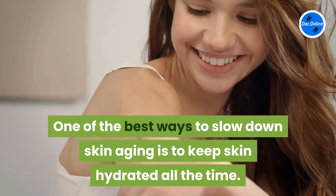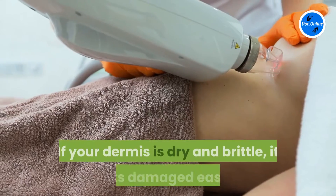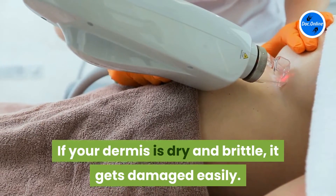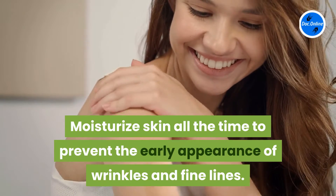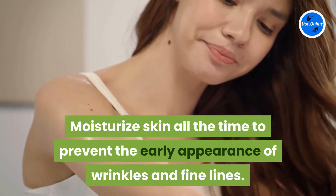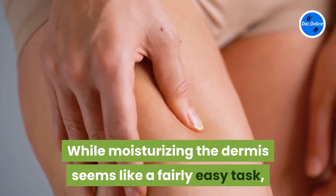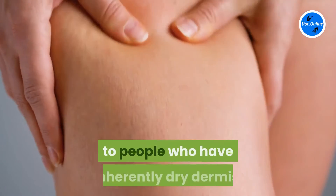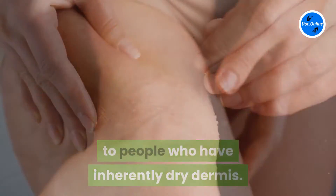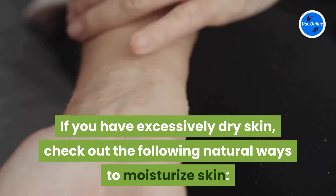One of the best ways to slow down skin aging is to keep skin hydrated all the time. If your dermis is dry and brittle, it gets damaged easily. Moisturize skin all the time to prevent the early appearance of wrinkles and fine lines. While moisturizing the dermis seems like a fairly easy task, it is actually a lot more difficult for people who have inherently dry dermis. If you have excessively dry skin, check out the following natural ways to moisturize skin.